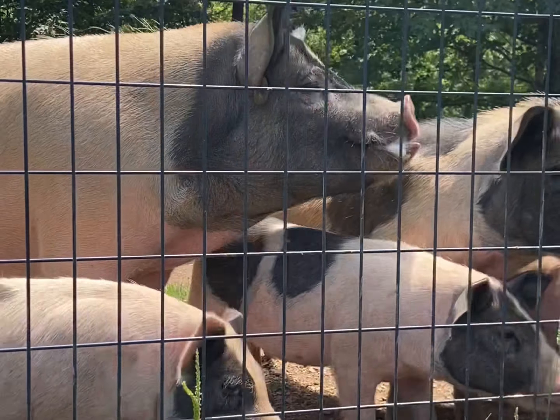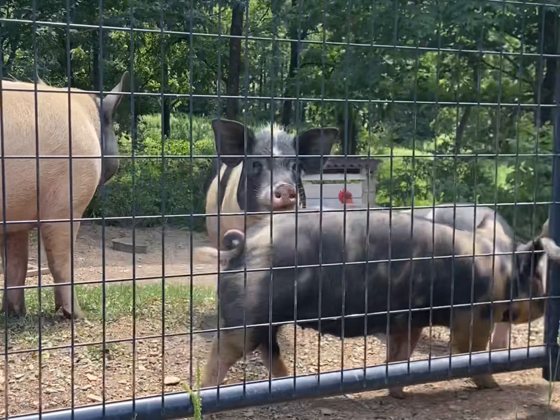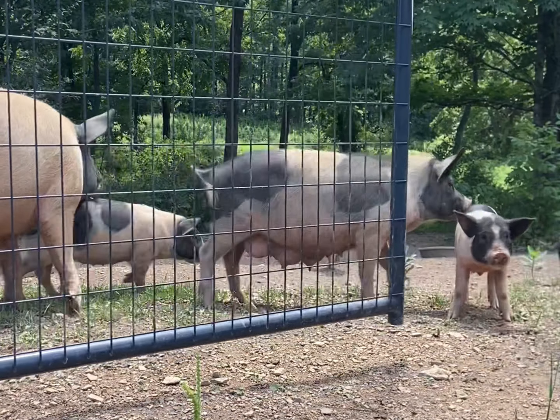Alright guys, we got the chicks, we got some new sawdust, but first we got to feed the pigs — keep them out of our hair a little bit while we do this.